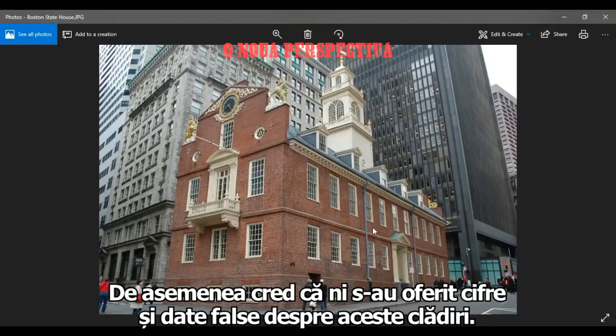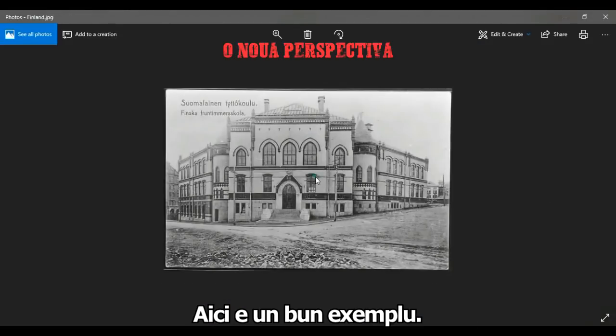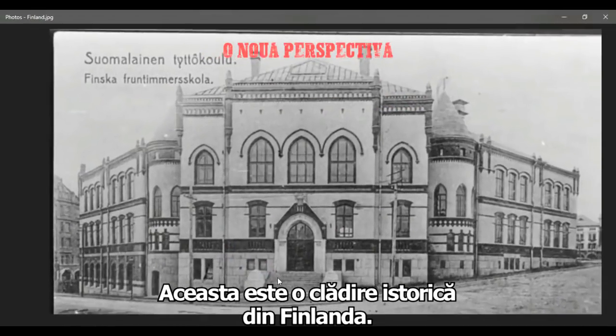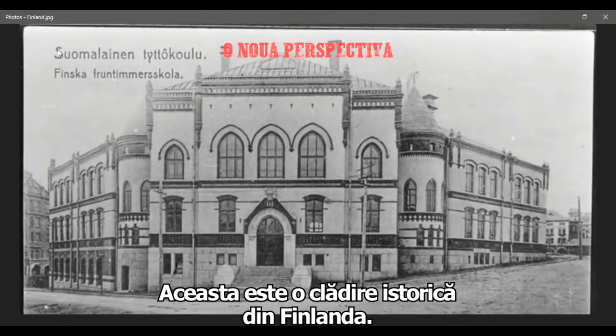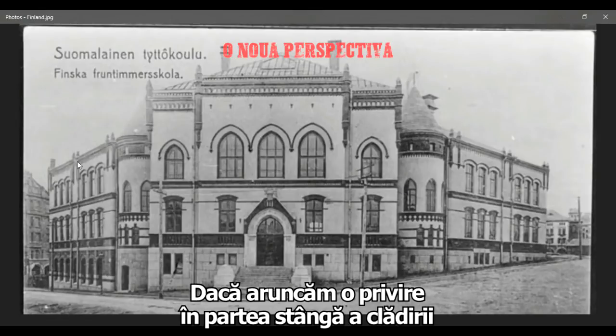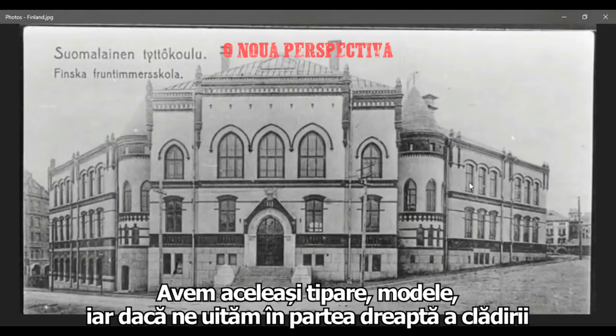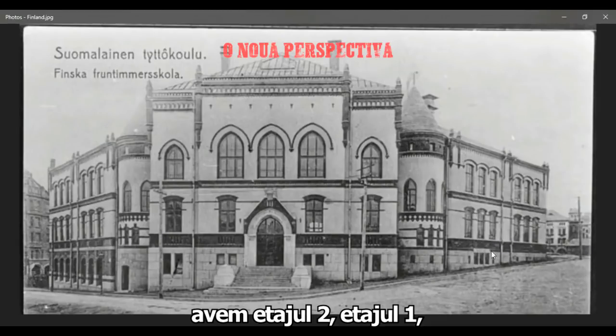And then we've been given false dates for these buildings — that's also my belief. This is a good example right here. This is an older building in Finland. And if you take a look at this side of the building, you can see there are three floors at least. We have the same patterns, and if you look on the other side of the building, you've got the first floor, the second floor, and this whole third floor is covered by earth.